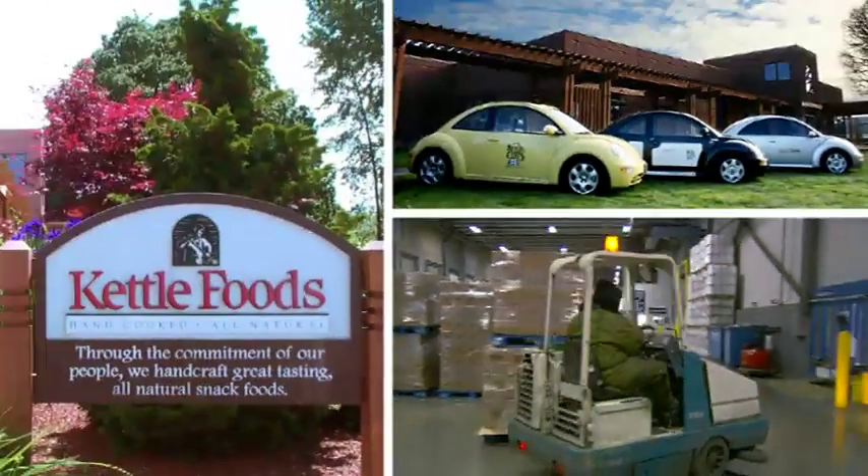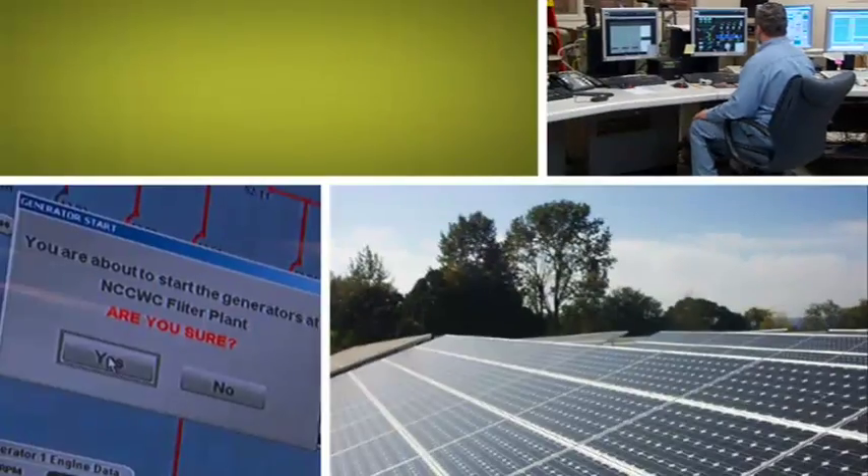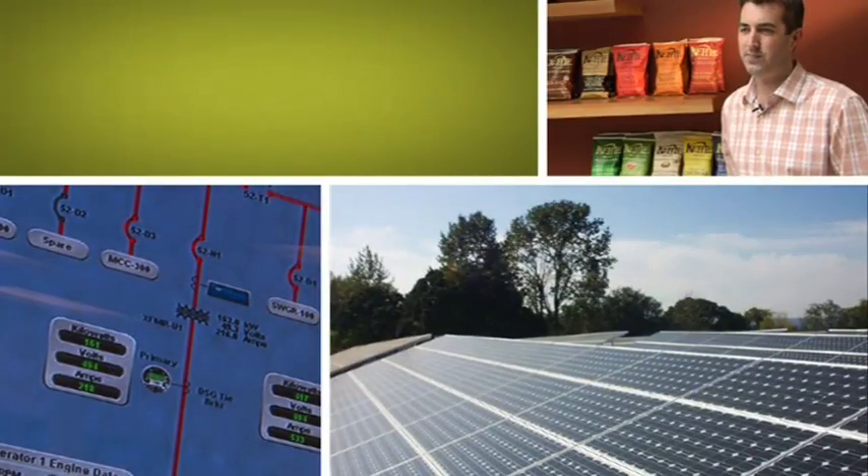Visionary local businesses, like Kettle Brand, are joining in by giving us timely access to energy information from their rooftop solar system. The smart grid project aligns nicely with Kettle Brand's longstanding commitment to innovation, the environment, and our community.